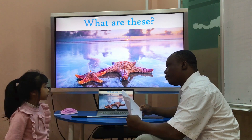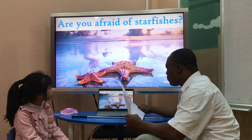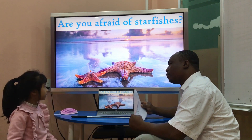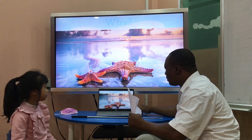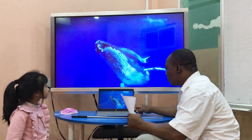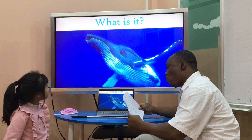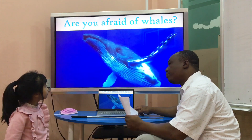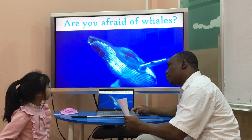Starfishes. Are you afraid of starfishes? No, I am not. They are cute. What is it? This is a whale. Are you afraid of whales? No, I am not. They are cute. Yes.